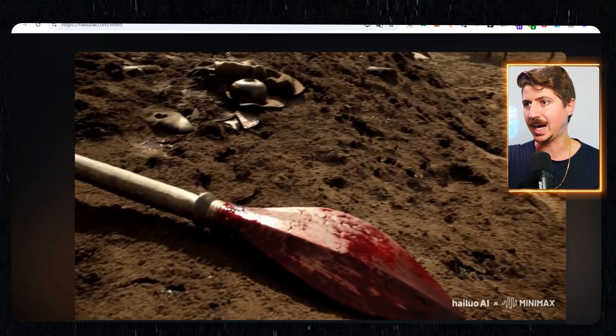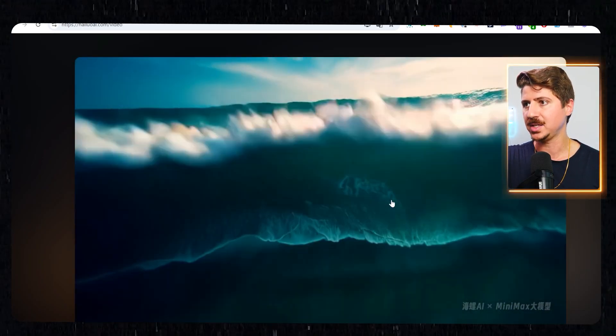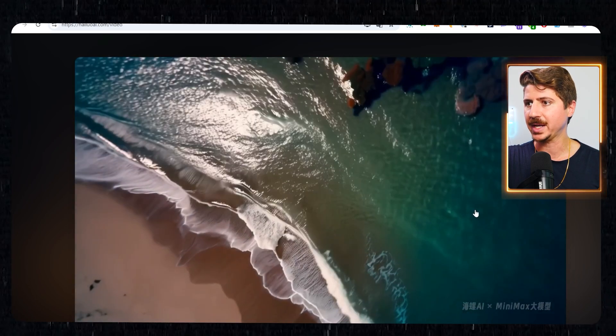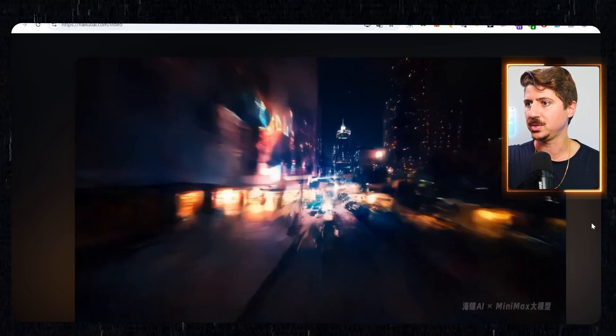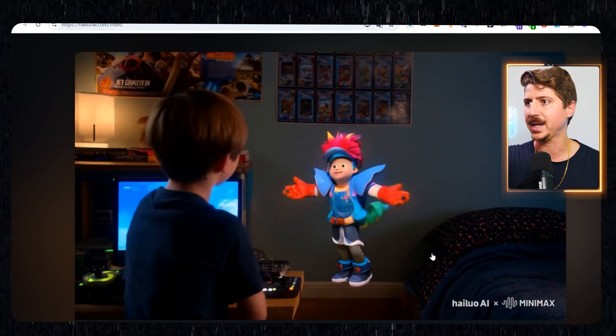The crazy thing about this that I can tell is that whoever did this had a real cinematic eye when they were creating these videos. They somehow knew to put this cinematic feature in almost all of the videos — and you'll see what I mean when we come through these. Some of the camera angles, some of the movements just seem so cinematic to me.